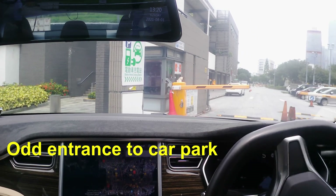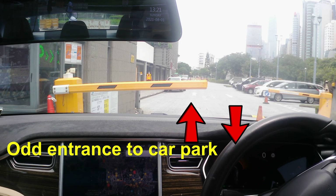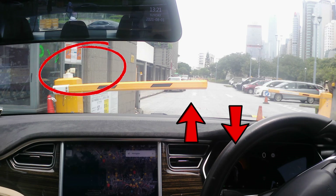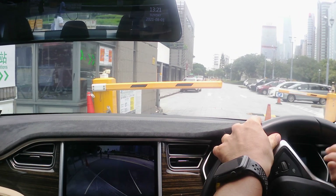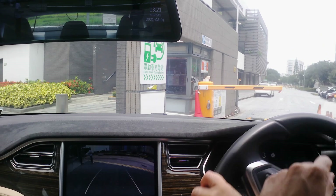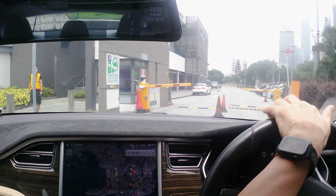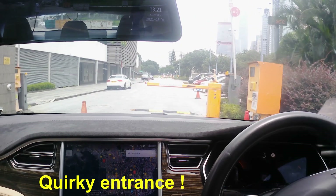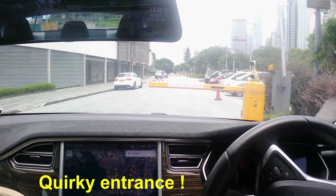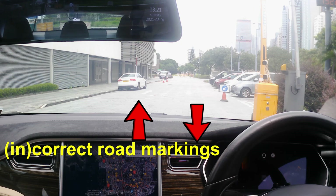The entrance to the car park is a little crazy. Here in Hong Kong we drive on the left side of the road, so the entrance should naturally be on the left side — or so you would think. However, you have to enter the car park on the right side of the road. This is a notable quirk about the car park of the Sun Yat-sen Memorial Park, and even the road markings denote this.